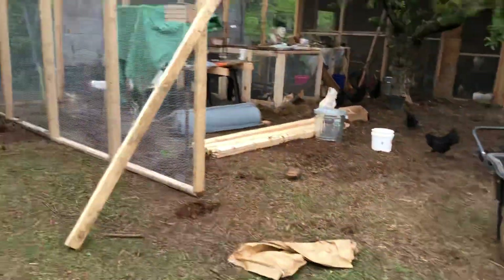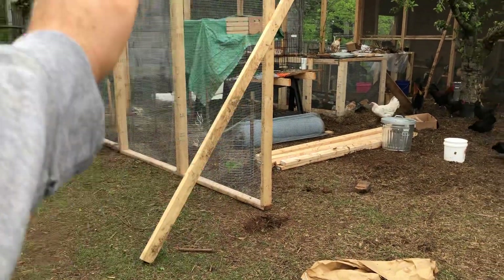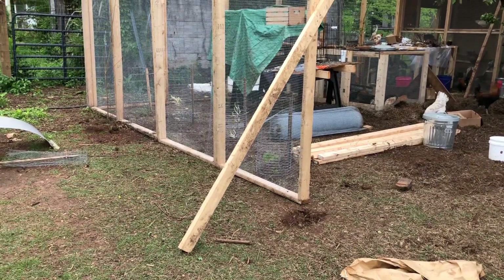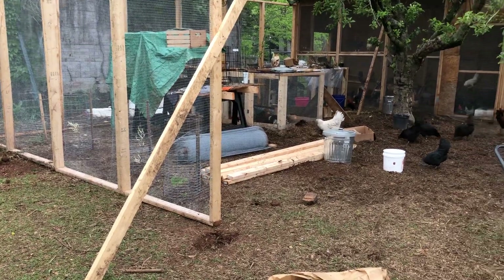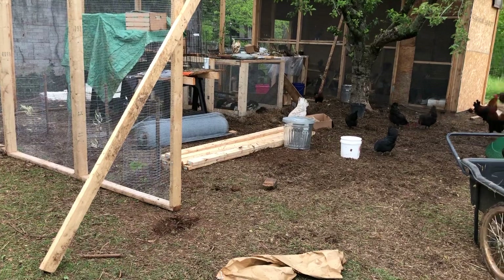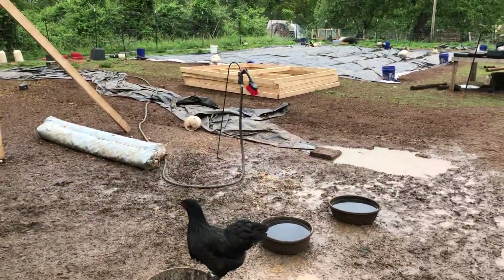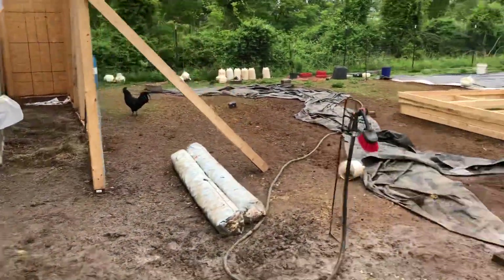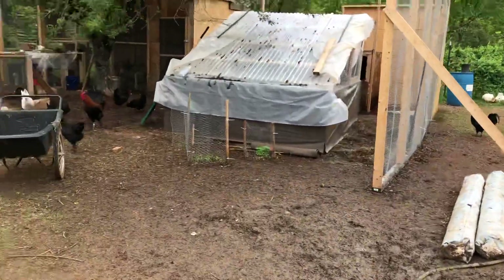I'm going to start espaliering larger fruit trees out here on the outside of this. I've got a really large fruit tree collection at my home in town that I'll be moving out here little by little over the next year. I kind of missed my window for transplanting them when dormant, so most of this is going to happen in the fall, but it's going to be a pretty great run right next to the flower cutting garden.